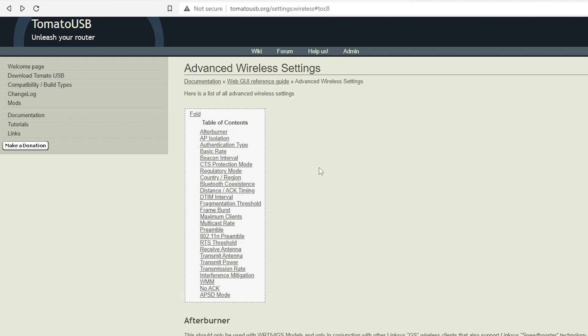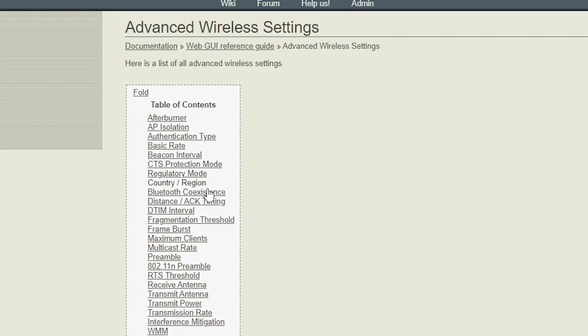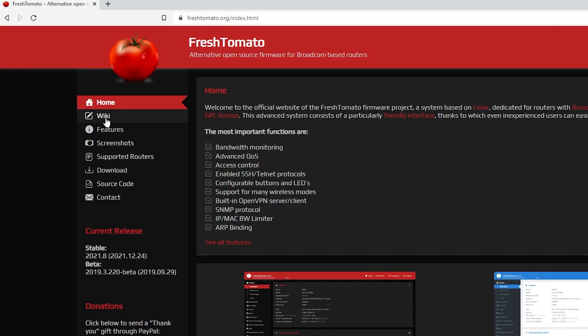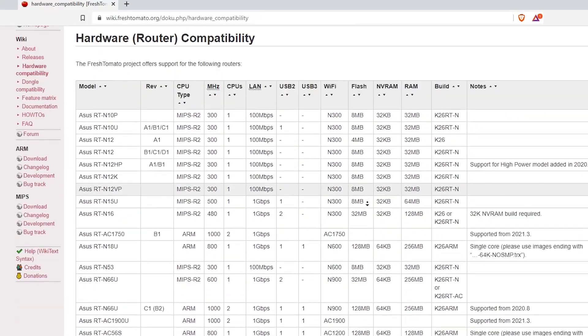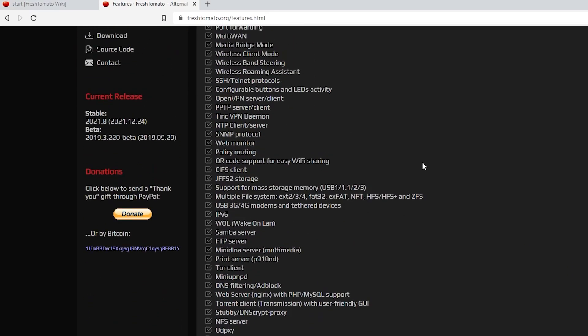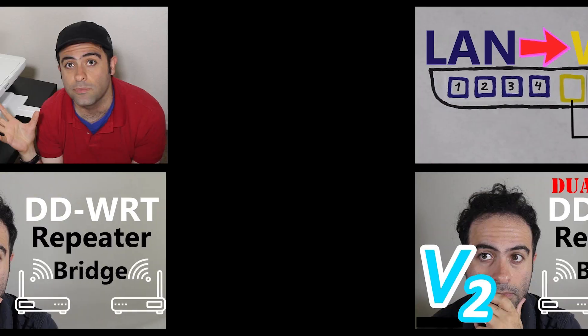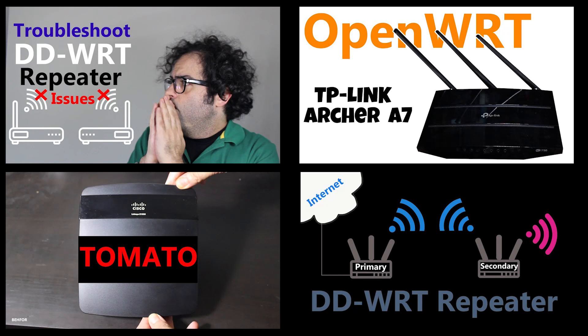I then realized the Tomato firmware actually has a feature called Bluetooth Coexistence. For those who might not know, Tomato is a third-party firmware you can install on some supported wireless routers, adding advanced features that may not be available in the factory firmware. I've done some projects using third-party firmware like DD-WRT and Tomato — I'll link them in the video description below.